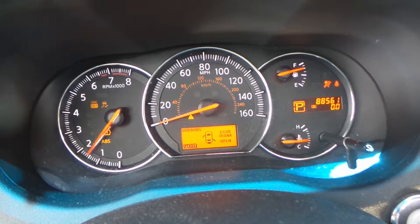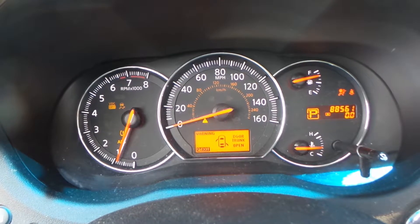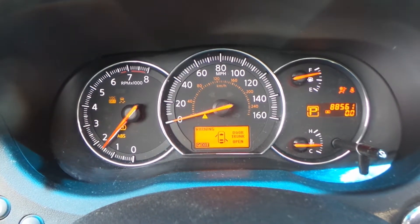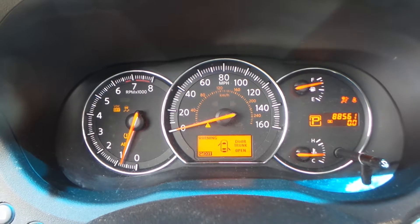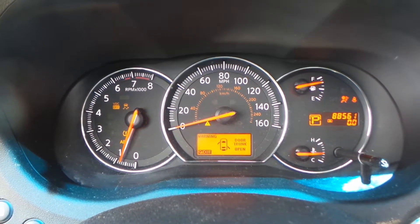The engine does run and this thing sounds great when you rev it up. In all seriousness though, if you have any questions about this car or any other car that we have in this yard, all you got to do is call our guys. Our guys in sales are going to be more than happy to give you the help that you need.